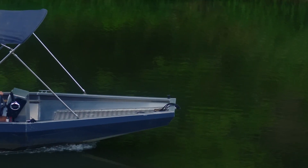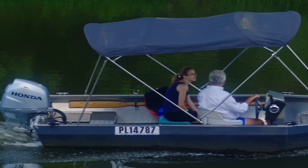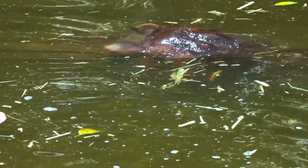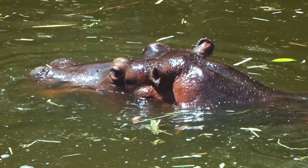One of the most popular activities is a sunset cruise on the Zambezi River, where you can see elephants, hippos, and crocodiles while enjoying the beautiful sunset.